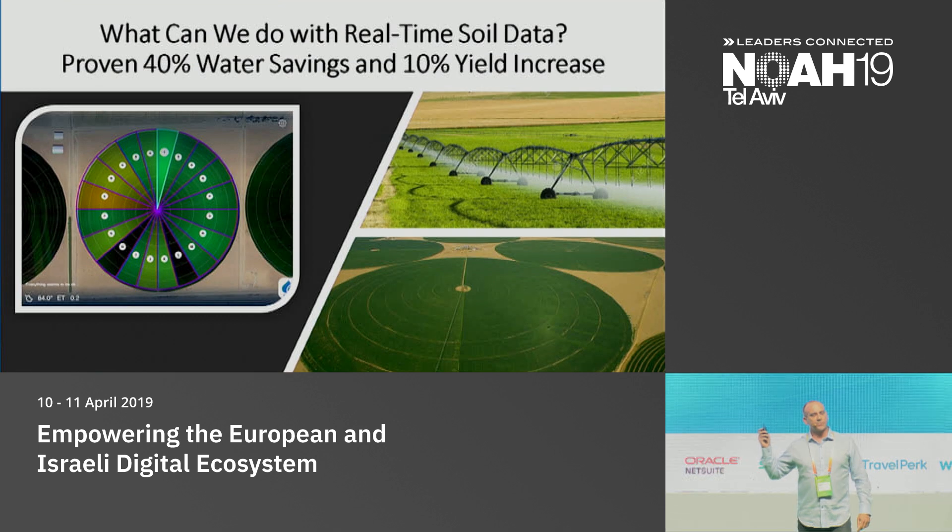This is a huge experiment we did on a pivot in Arizona. A pivot is 125 acres — about the size of an average neighborhood in Israel. We controlled this for a year, alternating slices of the pivot between our system and the farmer, like A-B testing for agriculture. We proved that our system saved 40% of the water and increased yield by 10%.